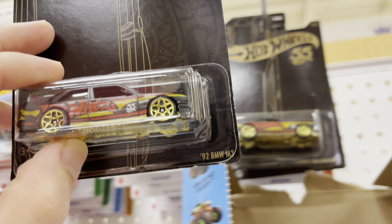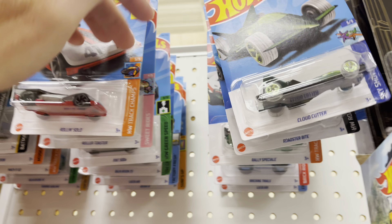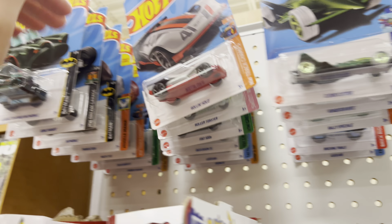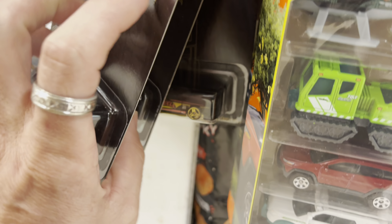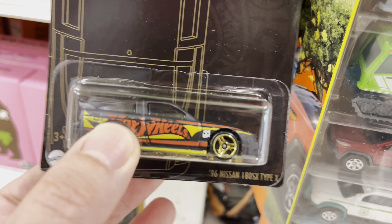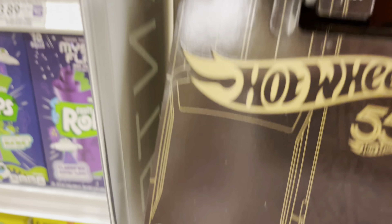Starting out the hunt at grocery store number one. They have all these anniversary cars here. I looked through for a Volkswagen — lots of nice 180 Type X and Nissan SX cars. I won't waste your time, we've seen them a million times.